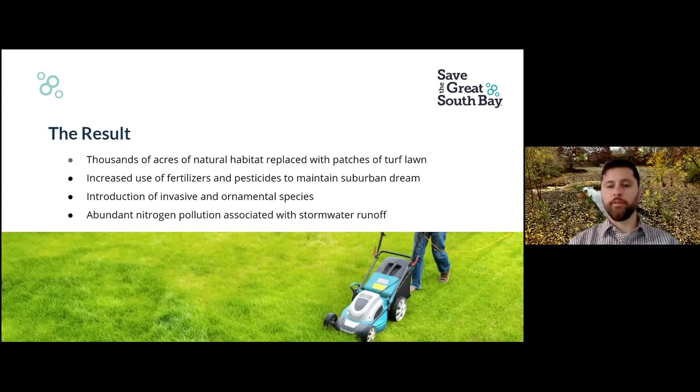That nitrogen just runs right off. We also introduced lots of invasive species. A lot of folks like their Wisteria and English Ivy because it looks charming with an English cottage look. But unfortunately, these species don't stay put on your landscape — they go into different portions of forests and just invade and destroy. The suburban dream, in my opinion, is really more of a suburban nightmare from an ecological standpoint.